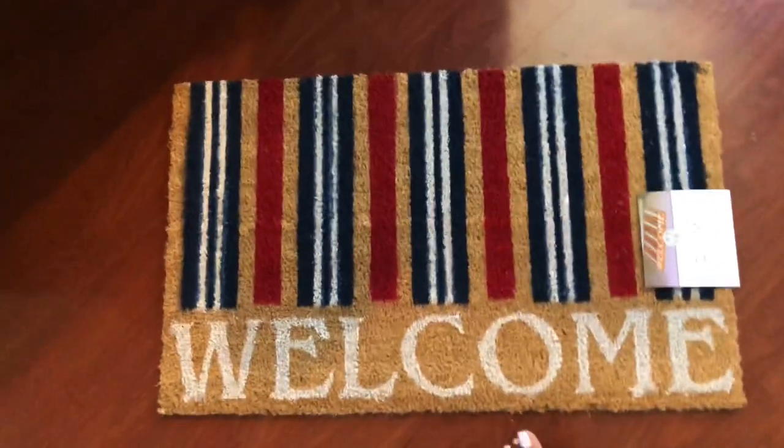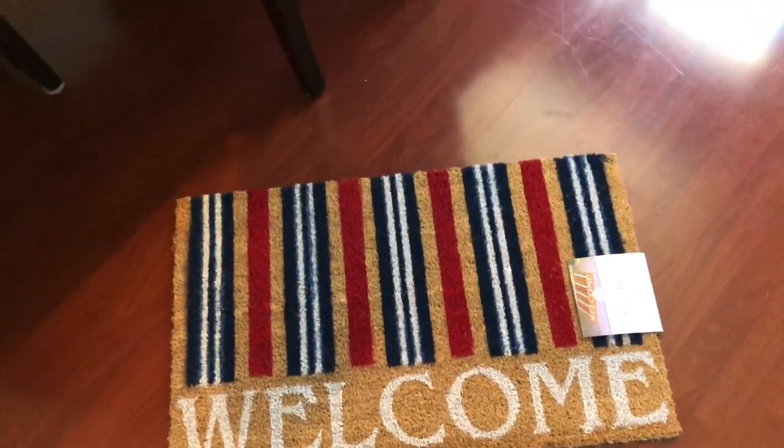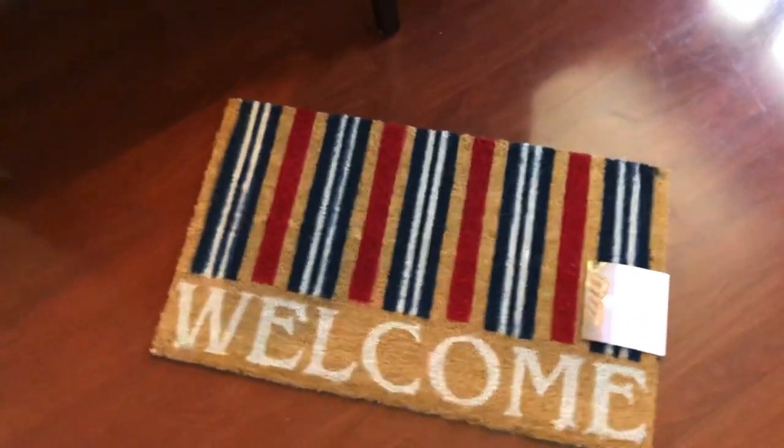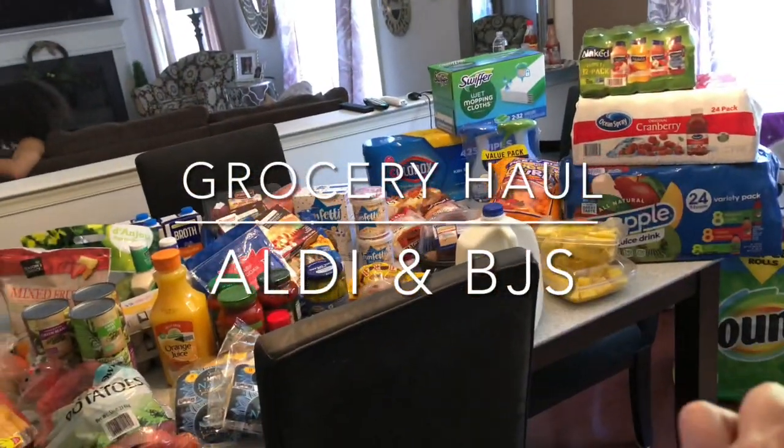Welcome everybody! I cannot believe it's time for me to change out my spring mat to a summer mat — it is almost summertime! In a couple more days, I'm doing an Aldi haul and a BJ's haul, so let's get started.